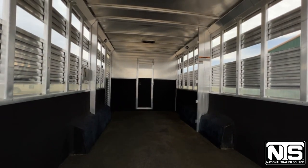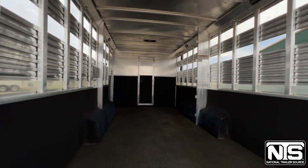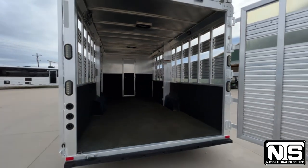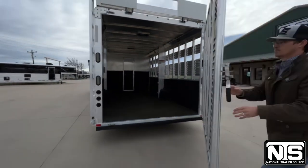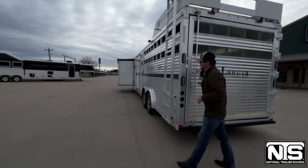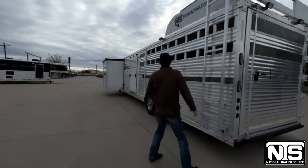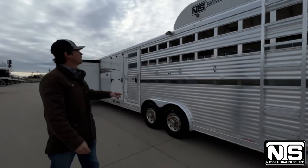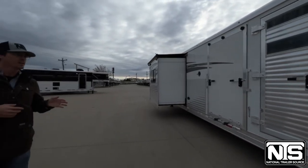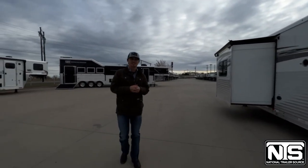Such a versatile trailer. You can use these stock combos for anything — show cattle, horses, side-by-sides. They're really an all-around trailer to have. You can also see this one does have a slide-out, your escape door, that ramp, and the onboard generator up top with the fuel fill up front. Now we're going to take a look inside and see how that layout's designed.